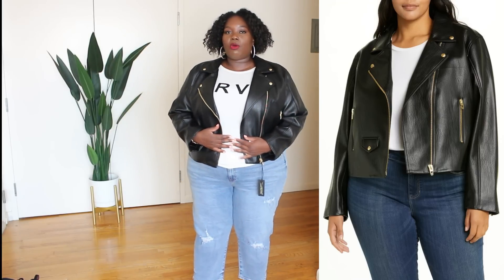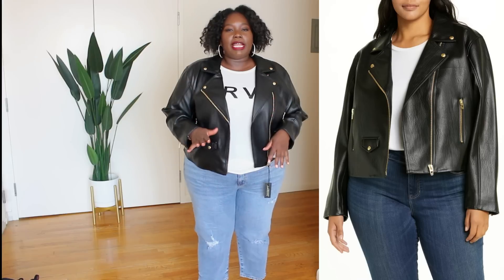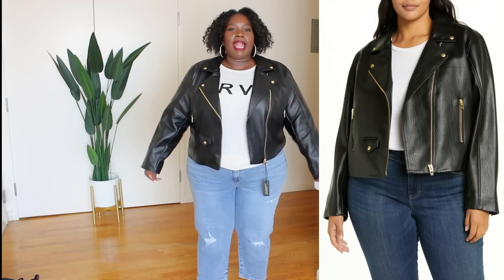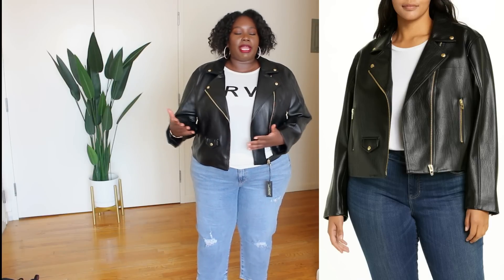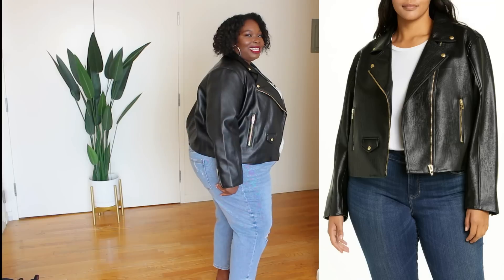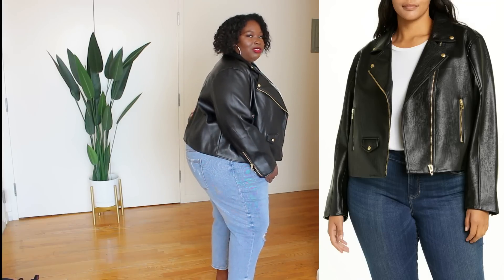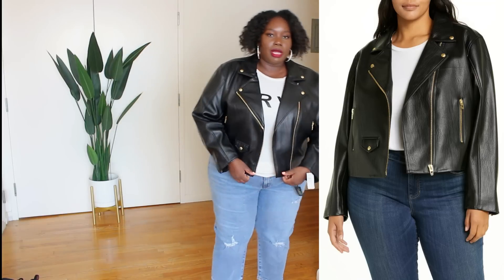Next up we have this faux leather moto jacket from Blank NYC on Nordstrom. I got this during the Nordstrom anniversary sale. I wanted this jacket because it has gold details — anytime you get a black moto jacket the hardware is always silver, so when I saw gold hardware I was like I gotta get it. I also like the cut; it has more of a relaxed fit. As you can see it does fit me the way it looks on the model — a little bit loose and relaxed. From the side, the only thing I don't like is when you have a high booty like I do and a jacket is a little shorter but not short enough, you see all this extra room here that you don't see on the model.